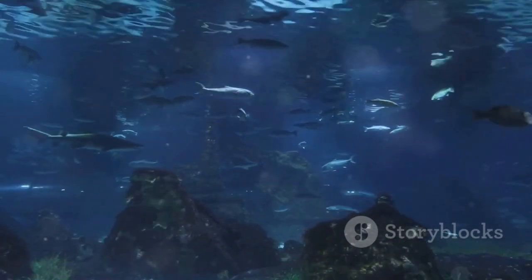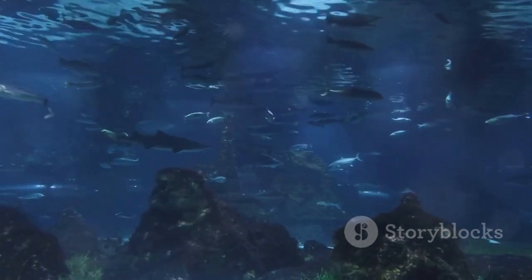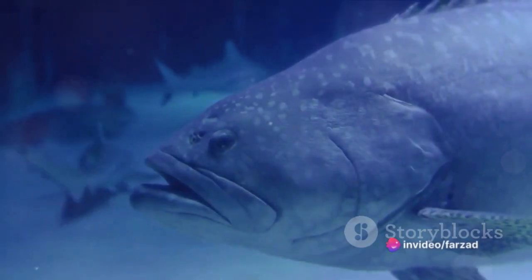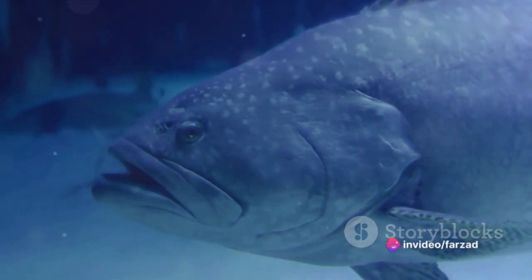Fast forward to 1952, a second coelacanth was discovered off the coast of the Comoro Islands, bridging the gap between the past and the present. The fish was named Latimeria chalumni after its discoverer, marking a pivotal moment in marine biology.